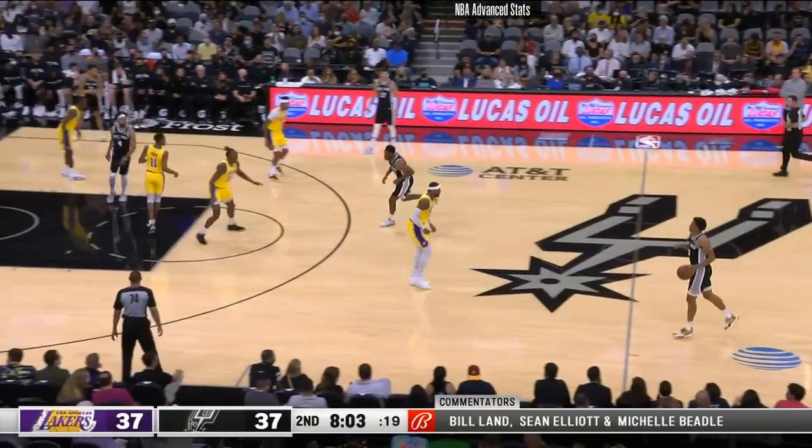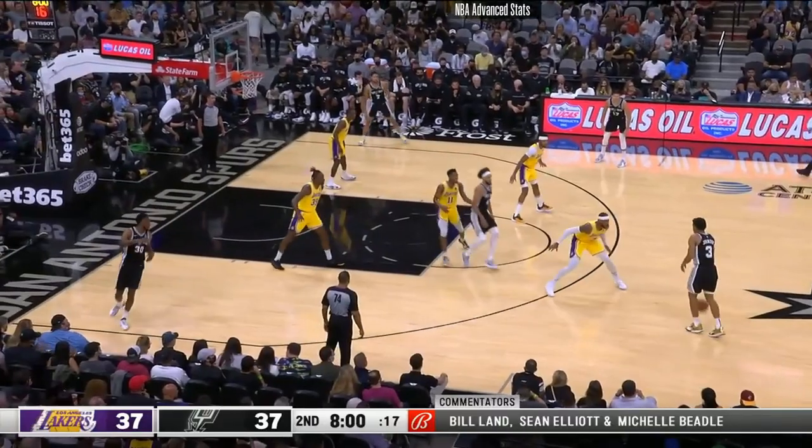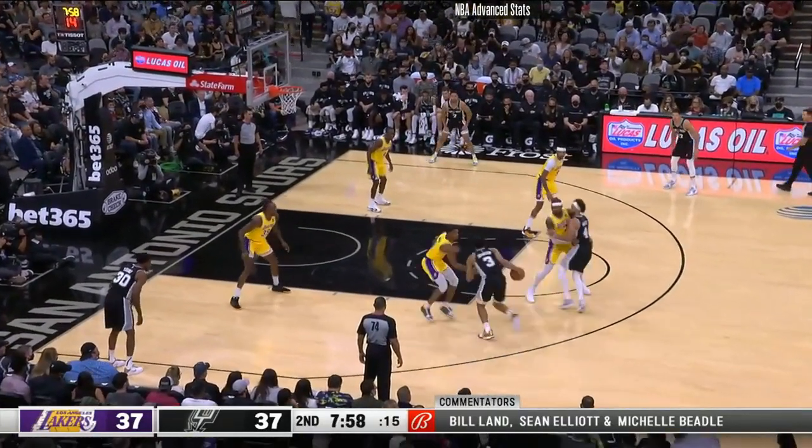Early in the second quarter, the Spurs spaced the floor out so Derek White could set the screen for Kelton Johnson to get Malik Monk on him. Once Johnson got the matchup, he attacks Monk quickly and gets fouled.